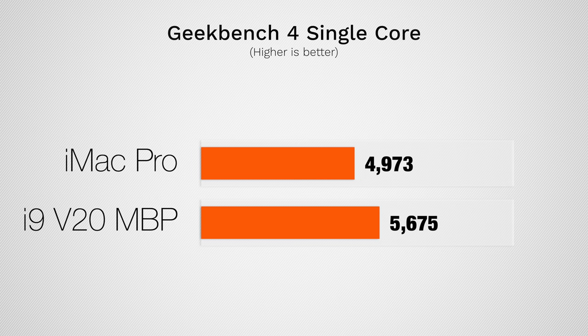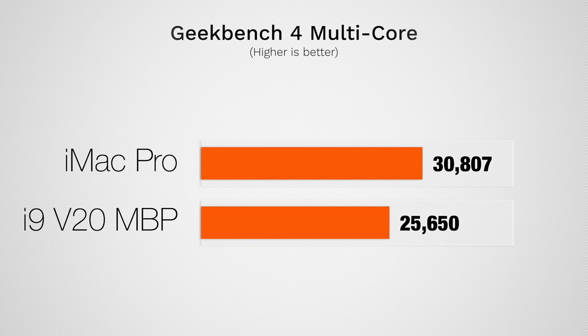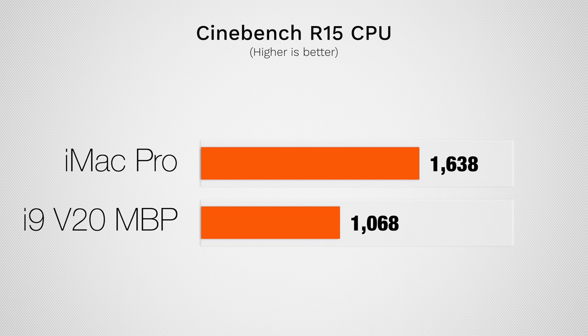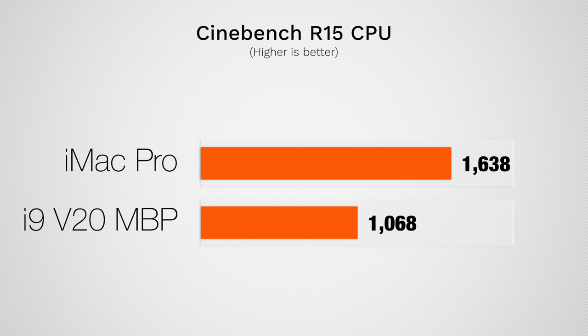Jumping into Geekbench 4's single-core CPU test, the MacBook Pro actually has a higher score because the processor runs at a higher frequency, so for simple tasks it's slightly faster. In multi-core, the 8 cores in the iMac have more power than the 6 cores in the MacBook Pro, but it's not that big a difference because that processor is quite powerful. However, Cinebench R15 puts a real 100% CPU load, and there you'll see a big difference — the MacBook Pro just doesn't have enough cooling capacity to keep the 6-core i9 cool enough to run at full speed.